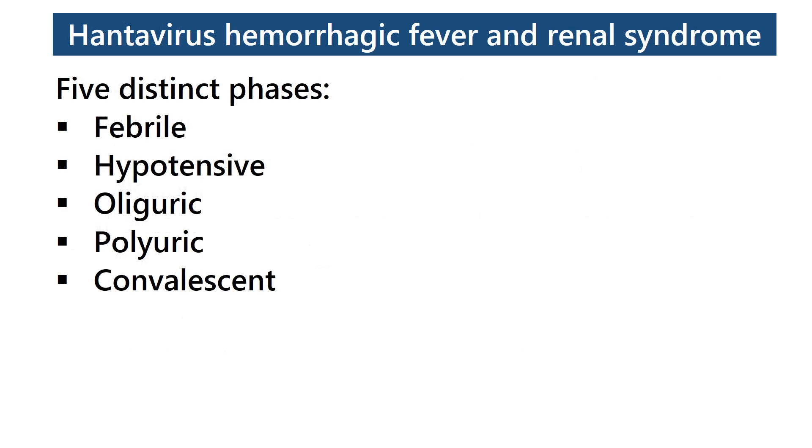Hantavirus hemorrhagic fever and renal syndrome has five distinct phases: febrile phase, hypotensive phase, oliguric phase, polyuric phase, and convalescent phase.